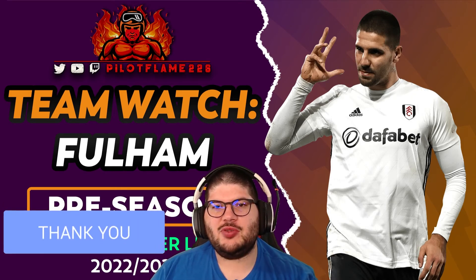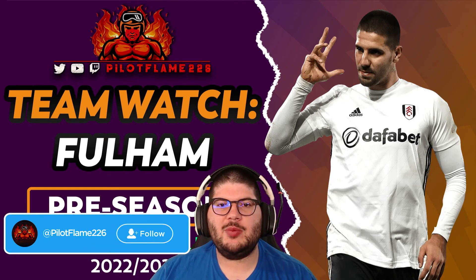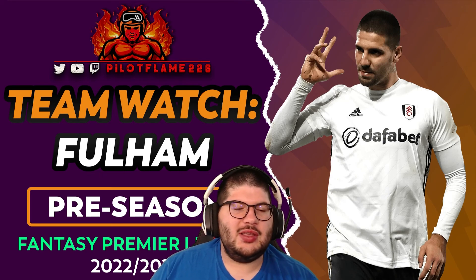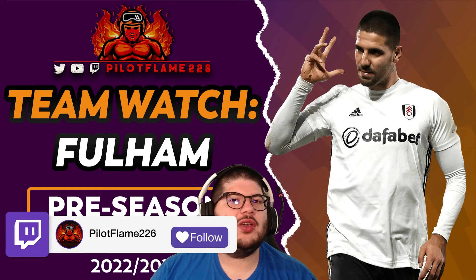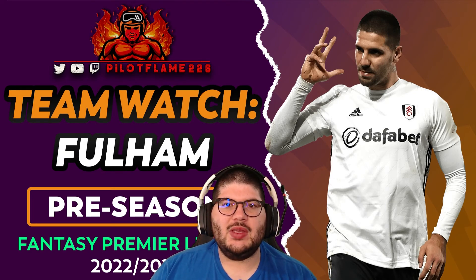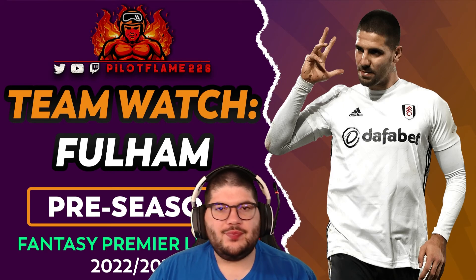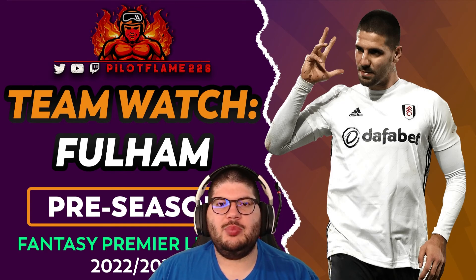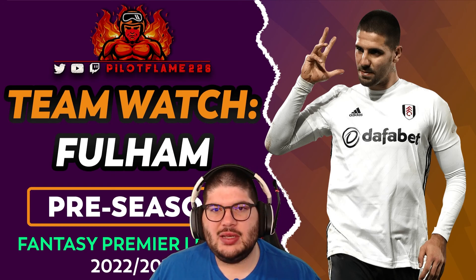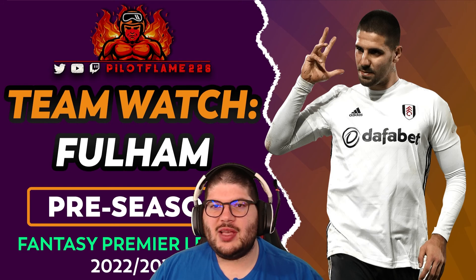That's going to do it for this edition of Team Watch for Fulham. Make sure to hit that like button, subscribe, and turn those notification bells on. Drop us a follow on Twitter for all FPL news — price changes, injuries, transfers — and follow us on Twitch for preview, deadline, and impromptu streams. Check the link in the description for our Flames Recruit league — it should auto-renew, but the code is also in the Twitter bio. Don't forget to check out Fantasy Football Scout for all the stats seen in today's video.